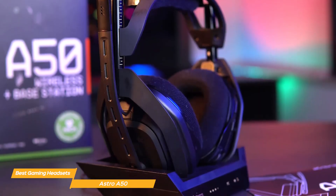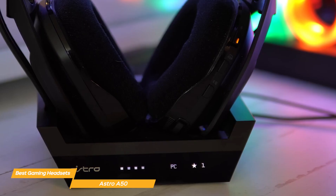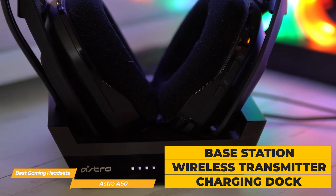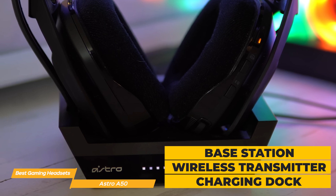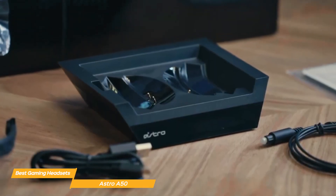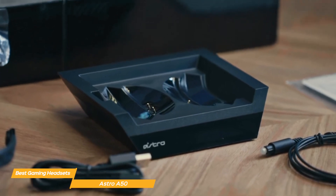One of the most distinctive features of the Astro A50 is its integrated base station. This station not only serves as a wireless transmitter, but also acts as a charging dock for the headset, ensuring it's always powered up and ready for use. This convenient charging solution is a significant advantage for gamers who value ease of use and efficiency in their gaming setup.